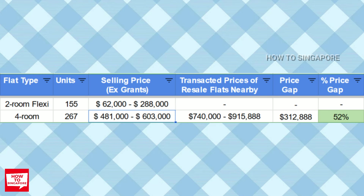There's no comparable resale flat nearby for the two-room flexi, but for the four-room flat, the price gap between the highest BTO price versus the highest resale flat in the same area is quite decent, which is around $300,000 or about 52% if you count it as a percentage.